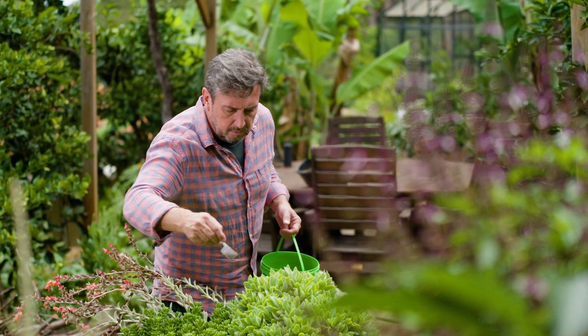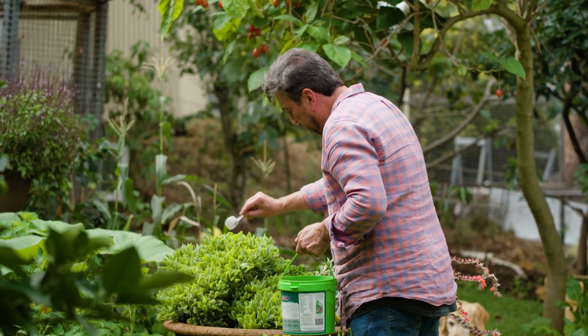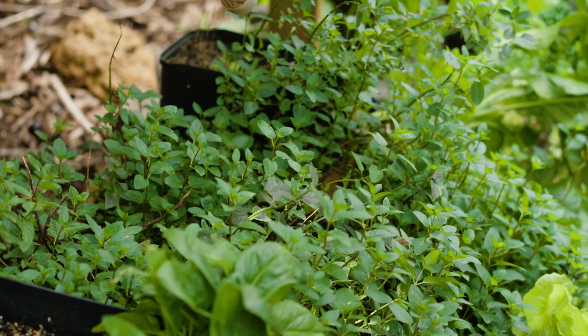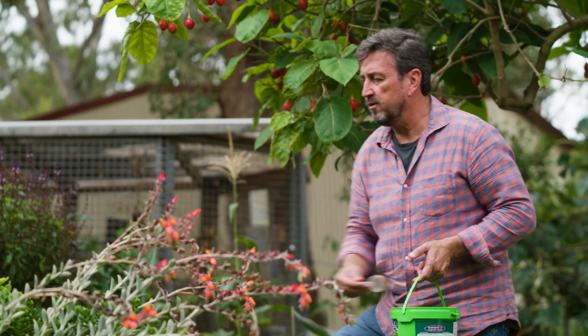The old system of fast-release mineral fertilisers was actually burning out the soil microbiome, and now we know we can rebuild it. It's time to focus on the soil. Feed the soil and let it feed your plants.